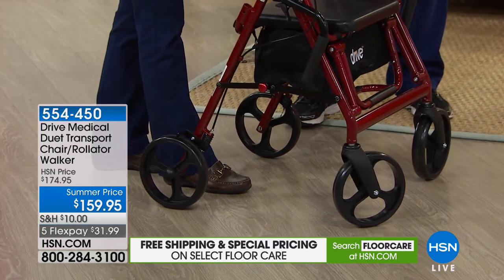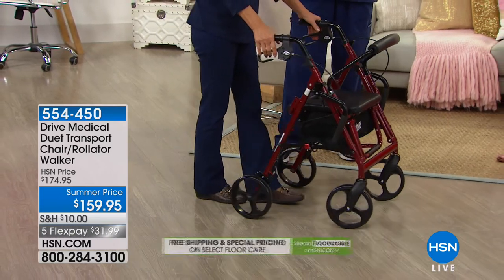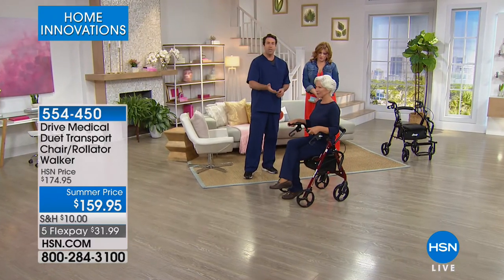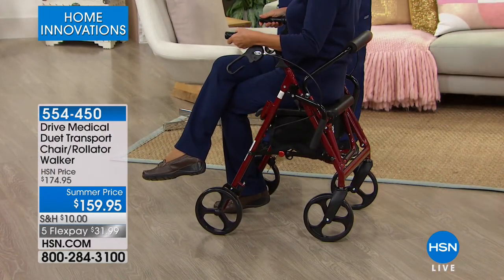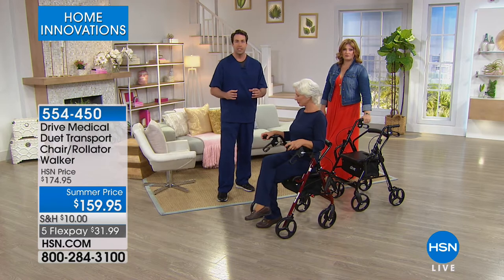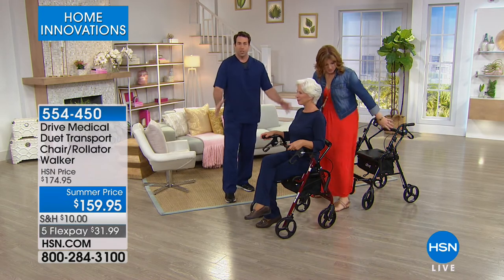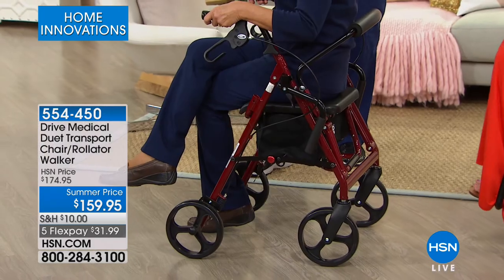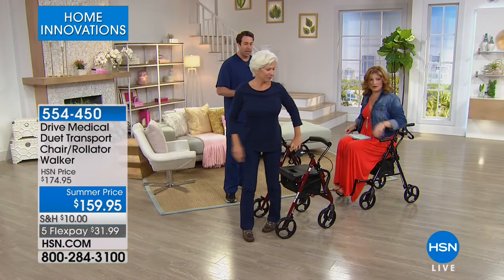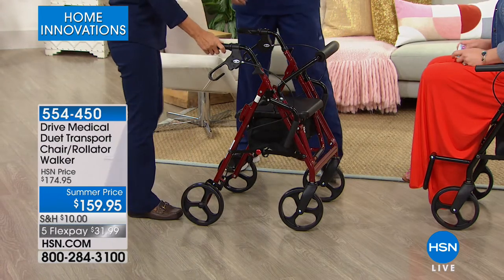Norma locks her wheels — it's just a click on each side, individually or together. Once locked, she can take a rest and sit down. It's a very comfortable, very wide seat. You want a nice large comfortable seat — you don't want a chintzy seat that's going to rip. You don't want a 200-pound capacity; even if you don't weigh 200 pounds, you want a chair that accommodates 330 pounds so you get ultra stability. When Norma stands up out of her Duet, it's nice and safe.